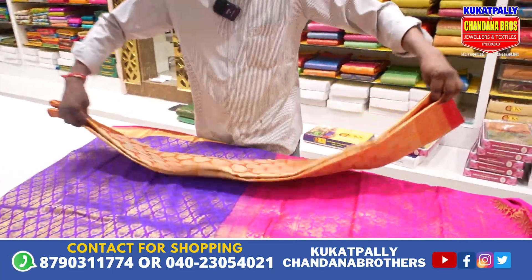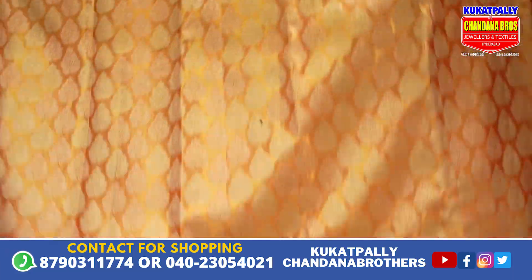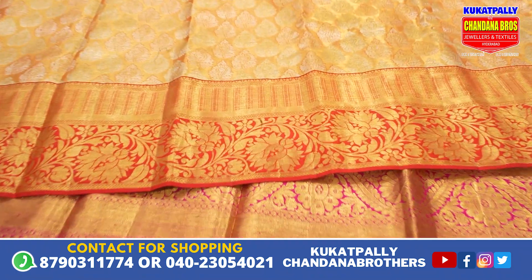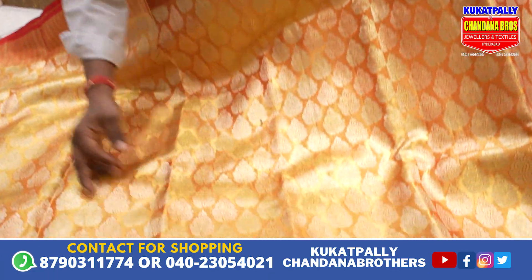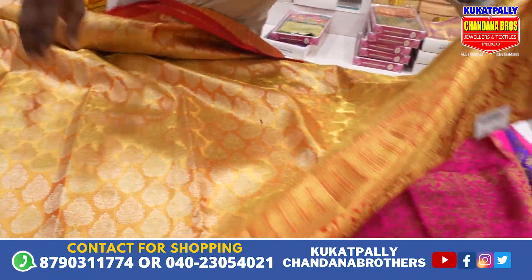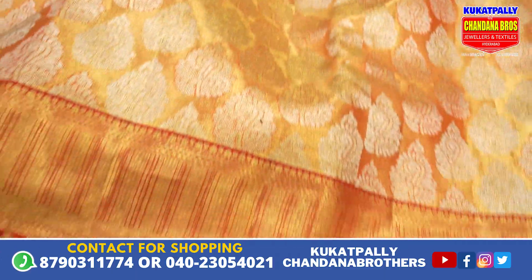We also have a black color in the middle, a white color. The total sari is gold basic, red and gold combination. The sari is also butta style. The border is also red color. The total sari is also red color. The sari is also bright for marriage.